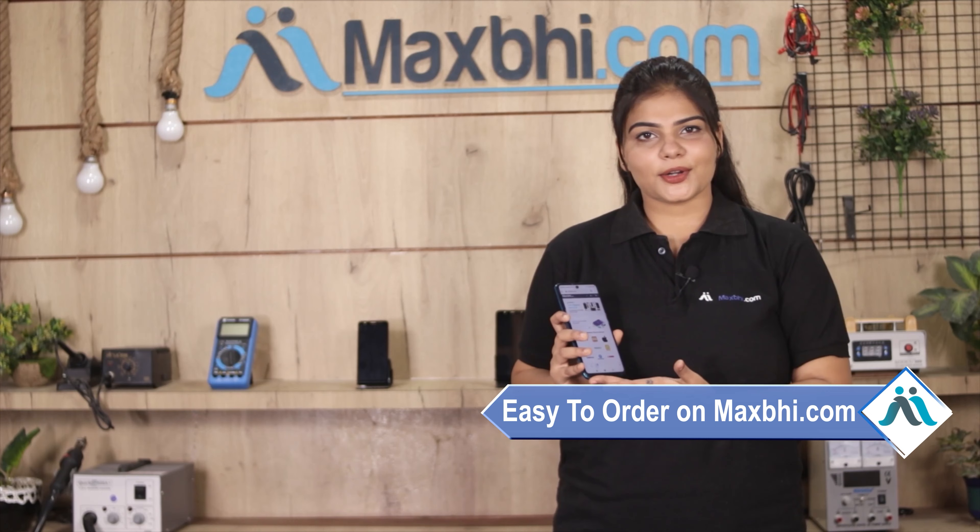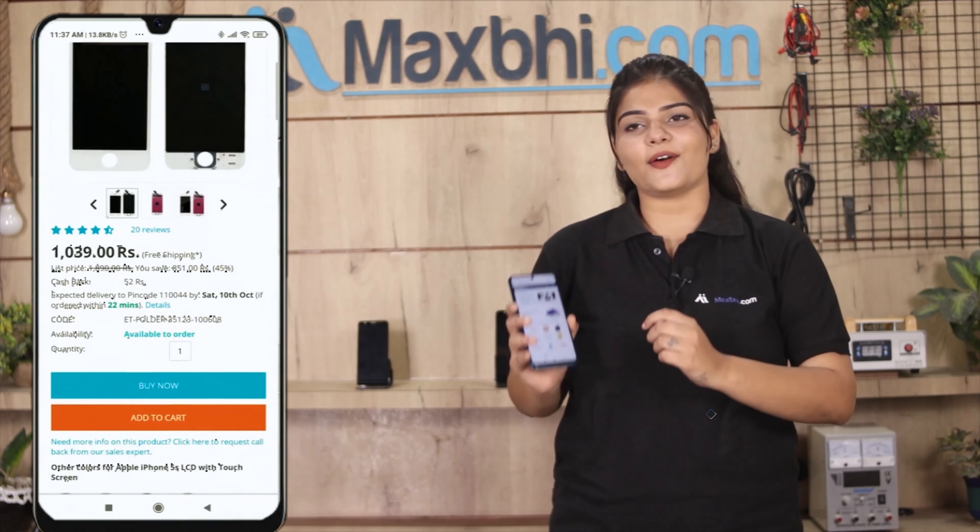Friends, Maxp.com is very easy and simple. Our website Maxp.com is very easy to search and click on the product page.